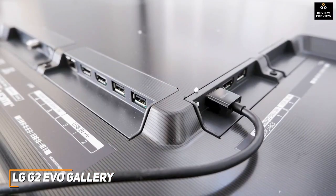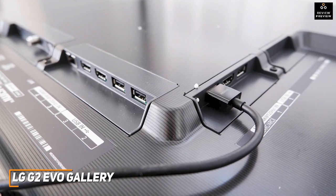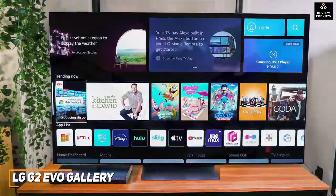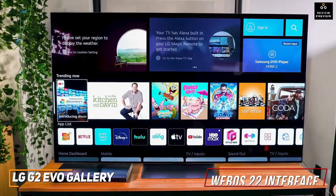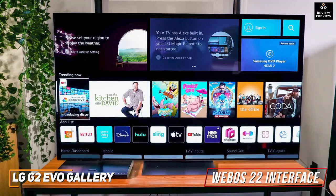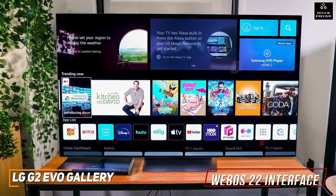You get four HDMI 2.1 ports for your next-gen gaming requirements, an eARC on HDMI 2, two USB 2.0 ports, one Ethernet port, and an RF coaxial plug. Like the previously mentioned C2, it also uses the WebOS 22 interface and allows you to view your favorite content, create user profiles, use the ThinQ platform to control your other smart devices, mirror content from your smartphone, and more.